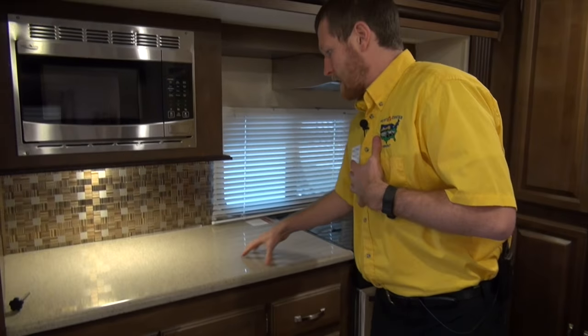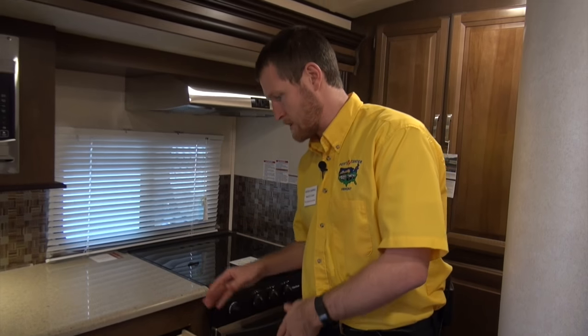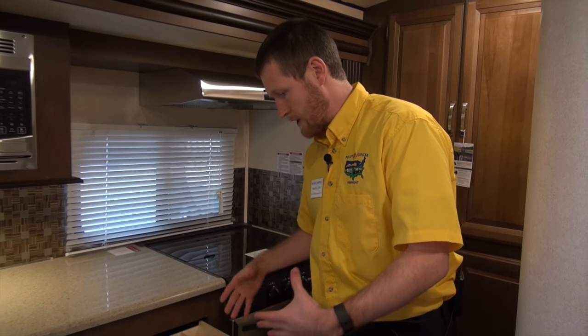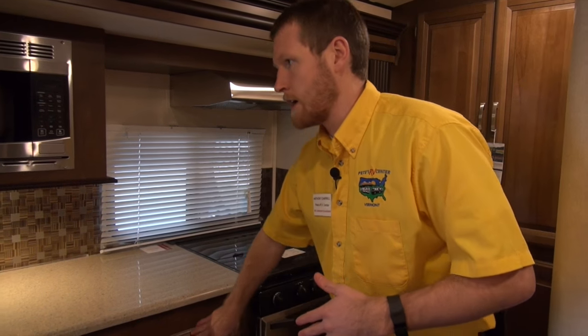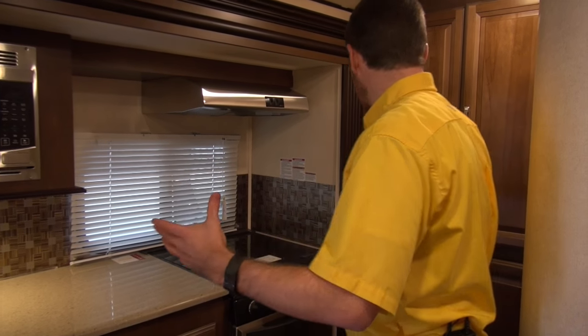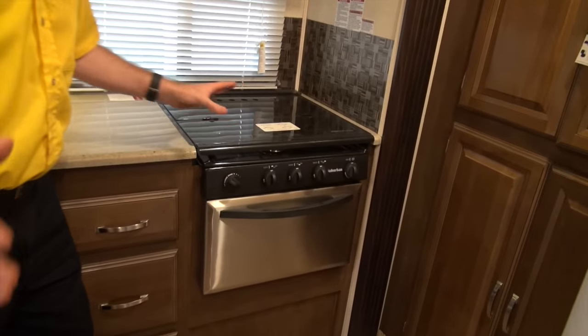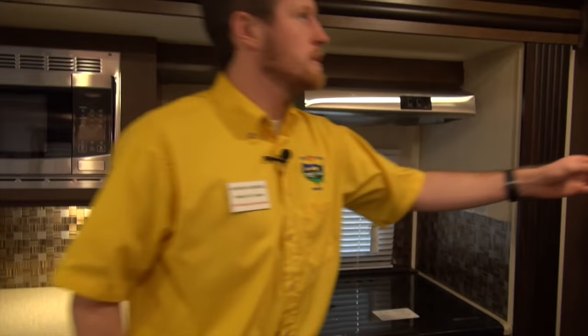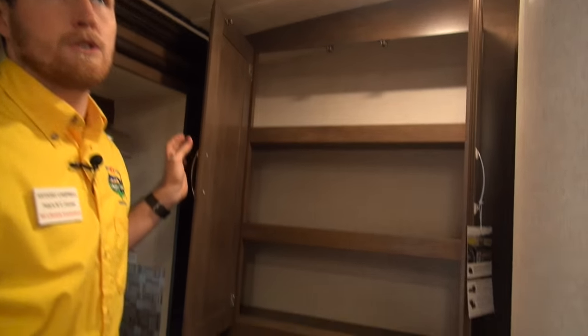There's a lot of added counter space over here and plenty of drawers. Forest River loves to do this — especially in Wildwood and Heritage Glen — it's got its own little utensil storage area. Stainless steel appliances, a stovetop with a cutting board, a backsplash, plenty of storage, and great lighting with LEDs all around.